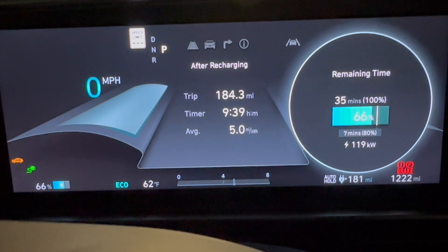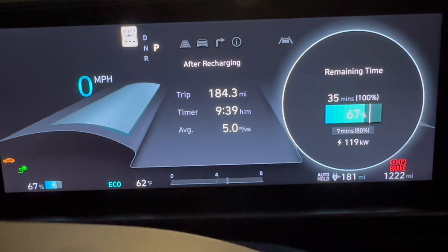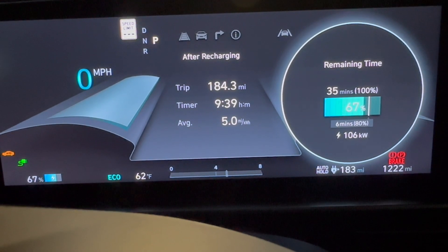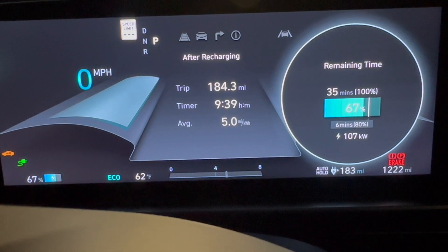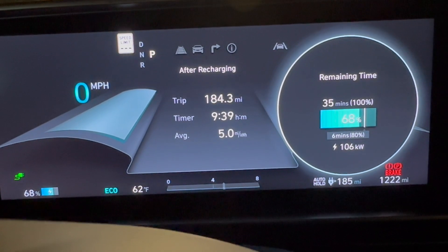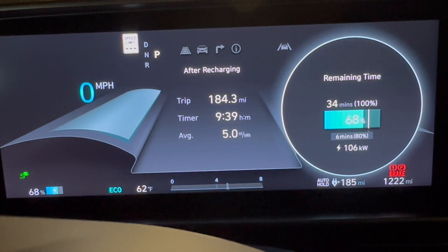Here's another quick check-in. I have to say the power has been fluctuating all over the place. It dropped down to 70 kilowatts a while ago, then it was back up to 120, and now it's dropping back down. It doesn't seem to be following any kind of curve — it seems pretty random at the moment. I'm not sure if that's the station or the car, but probably the station.